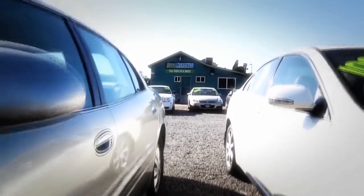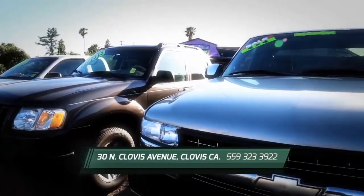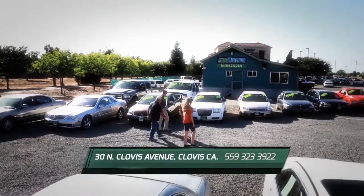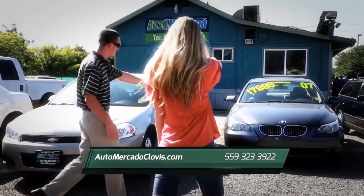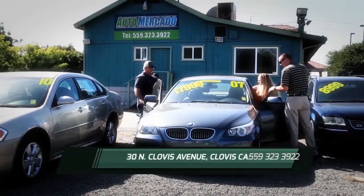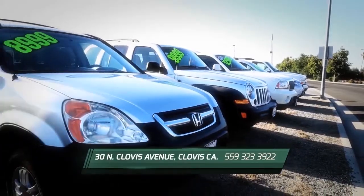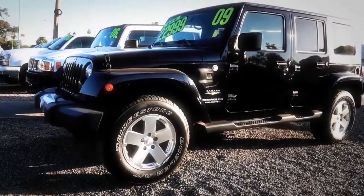When car shopping at Automacado, you'll experience the Clovis way of buying a vehicle. You can always expect quality vehicles, exceptional customer service, and of course, easy financing. Located just footsteps from Old Town Clovis, Automacado has a huge selection of vehicles with all makes and models and new inventory arriving daily. At Automacado, we want you to feel good about your car buying experience. Each vehicle passes a complete safety inspection from one of our certified service technicians.